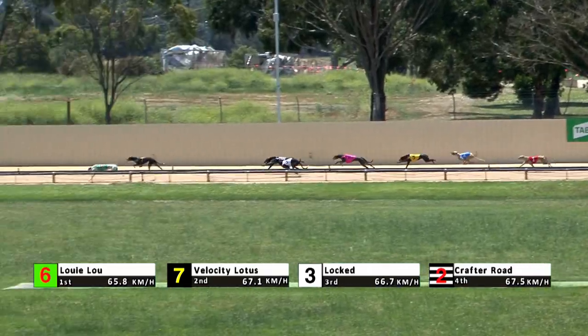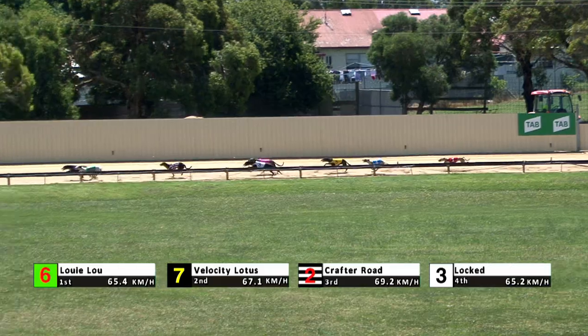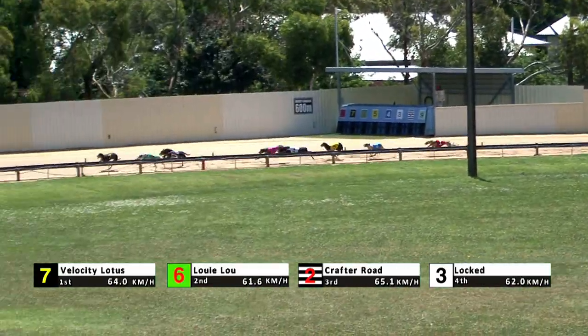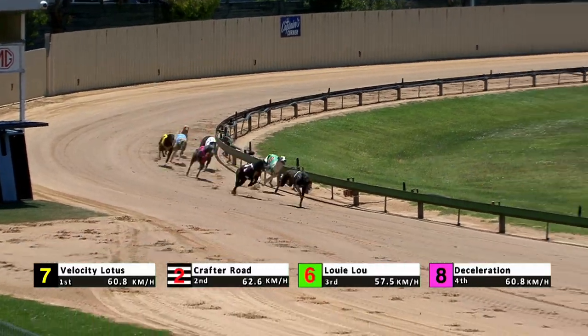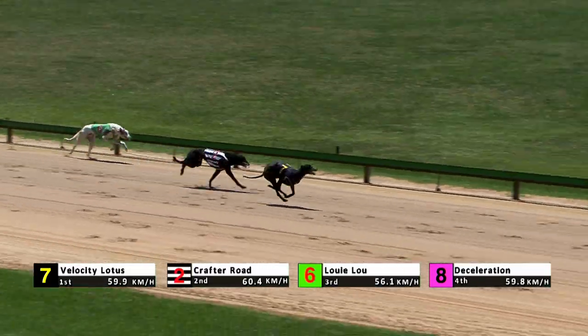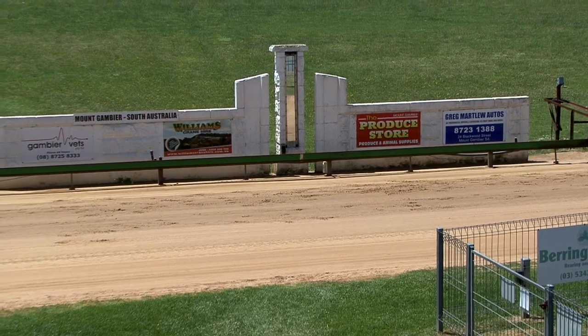Deceleration has to do some work, followed next by Zoe's Way with Flattie Hunter and Blazing Beth down the side. Velocity Lotus went to the lead. Louis Lu and Crafter Road. Deceleration not far away but not good enough. Velocity Lotus still the lead, and Velocity Lotus wins by a length and a half.